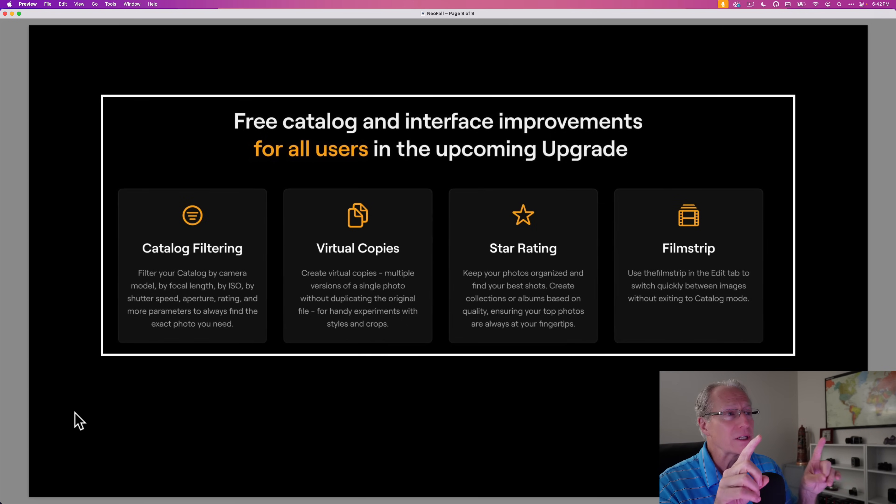Just to clarify what's free and what's not: the non-free features are smart search, color masking, and color transfer. What is free for everybody is catalog filtering, virtual copies, star rating, and the film strip. If you're a subscription customer, everything is included.